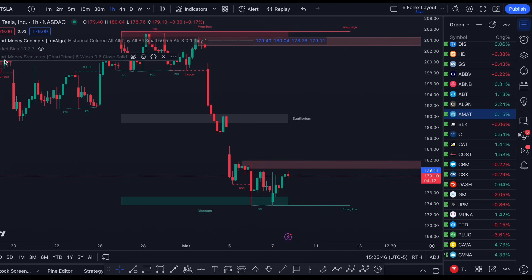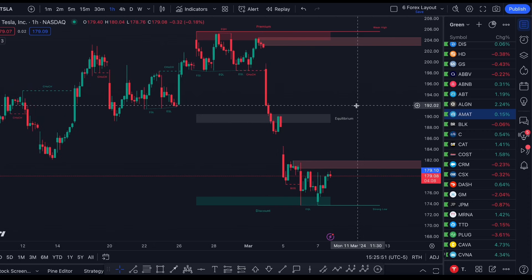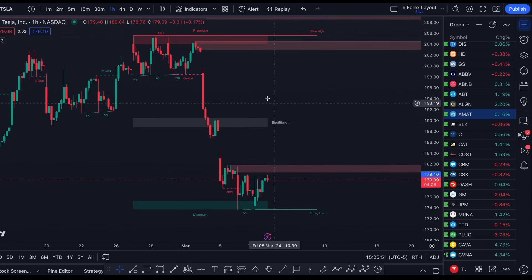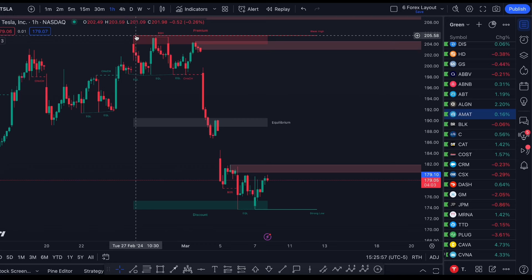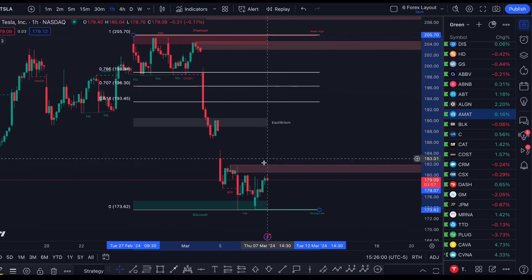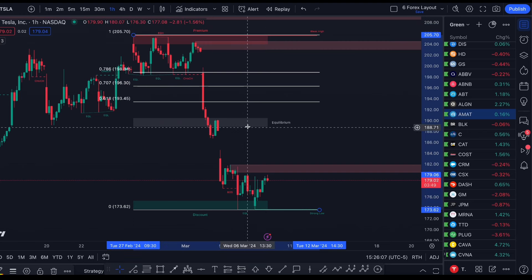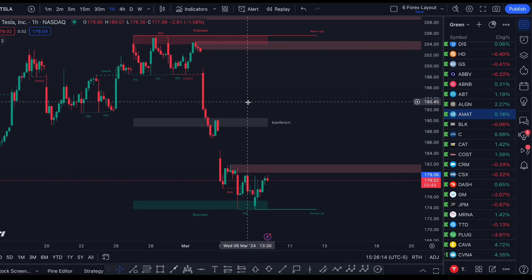A lot of students get very frazzled when it comes to drawing any type of Fibonacci. What's cool about LuxAlgo is that it will actually just take that range and plot it for you. From this swing high down to this swing low, down here is a discounted zone. We don't just buy there — it just means we're in a discounted area, and the equilibrium, basically the middle of the range, is up here around $190.